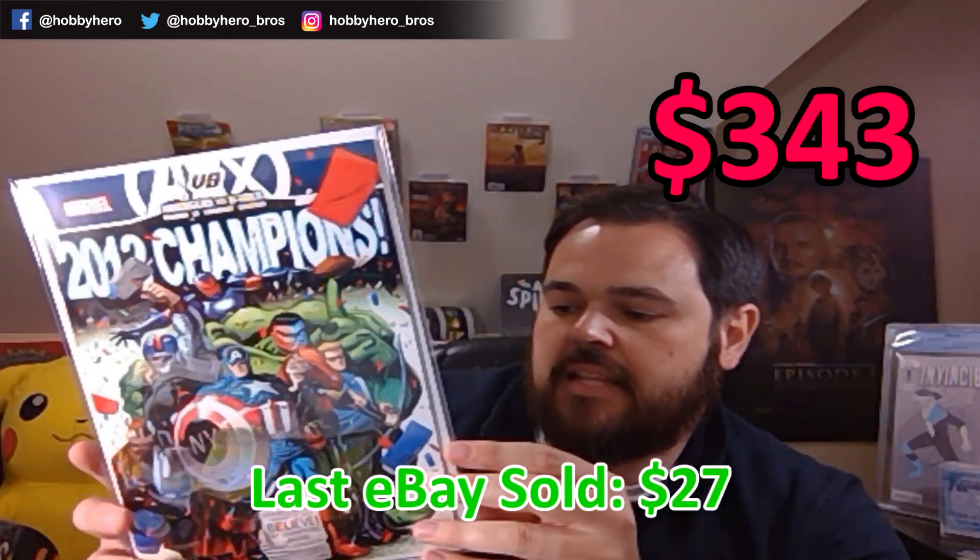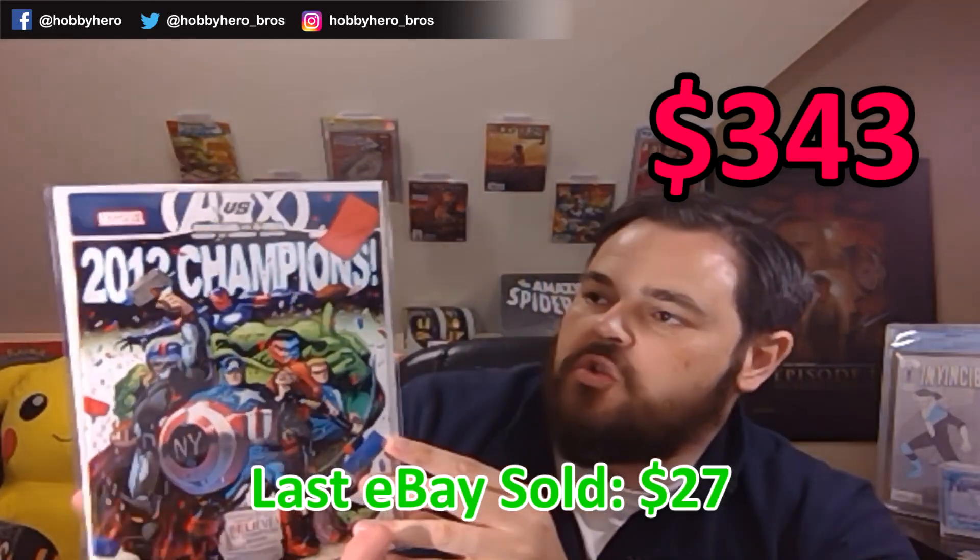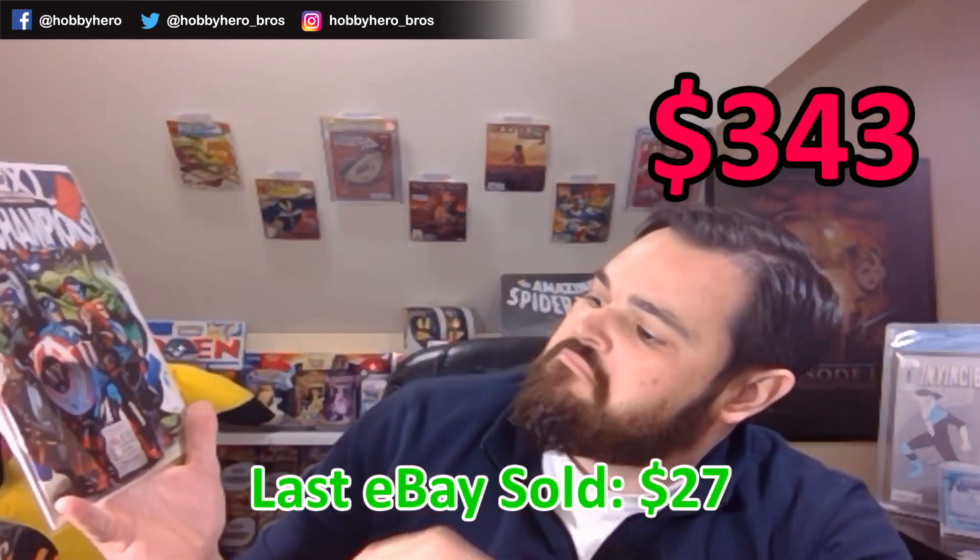There are the mylars. They do put little key cards on the back to help identify these, if there's any significance to it. First issue is — oh, is this the 2012 Champions? Avengers vs. X-Men, Ryan Stegman, New York Comic Con 2012 variant. Very nice.